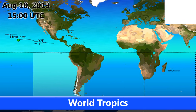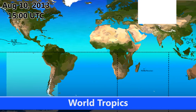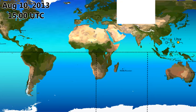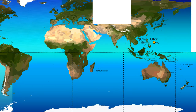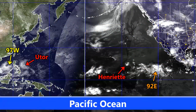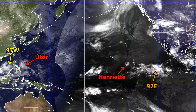Looking at the world tropics as of August 10th, we currently have Henriette out in the central Pacific, invest 92E located in the eastern Pacific, Utor moving towards the Philippines, and invest 97W in the South China Sea. More on those will be covered in the tropical weather bulletin this evening. In the Pacific Ocean you can see how all the systems are located — 92E currently has a medium chance of development, and Henriette is weakening and moving towards the west-southwest.